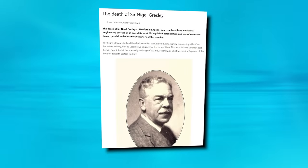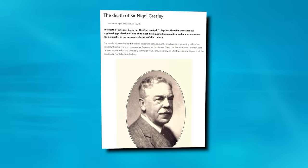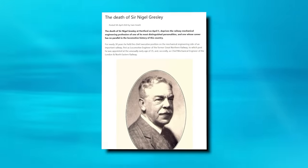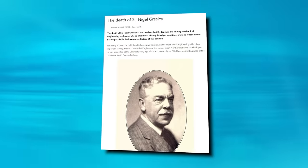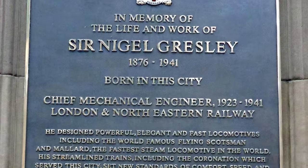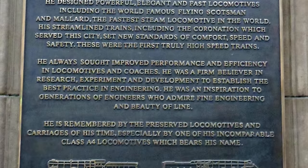All things must come to an end, however, and Gresley — with a lifetime of near-unparalleled achievement under his belt — passed away on the 5th of April 1941 at the age of 64. He is still fondly remembered to this day as one of the juggernauts of the golden age of British railways. Now that we know about the man behind the drawing board, let's move on to have a look at the A4 he created.